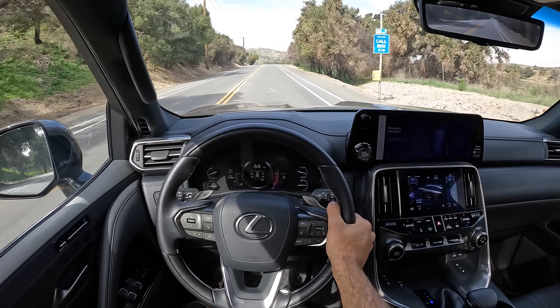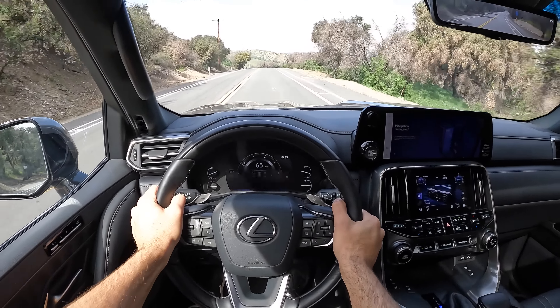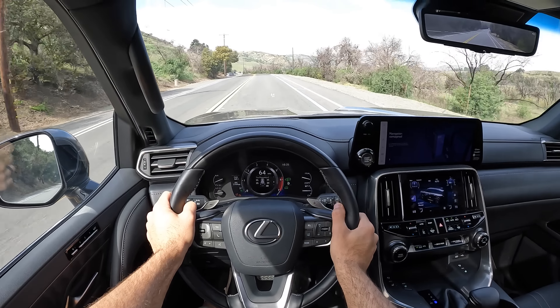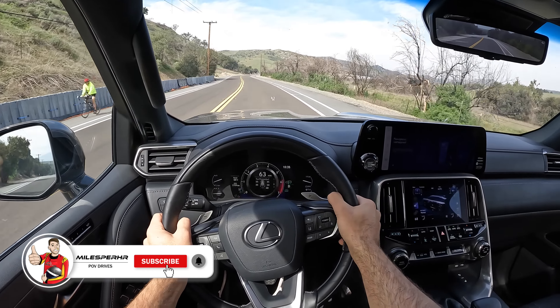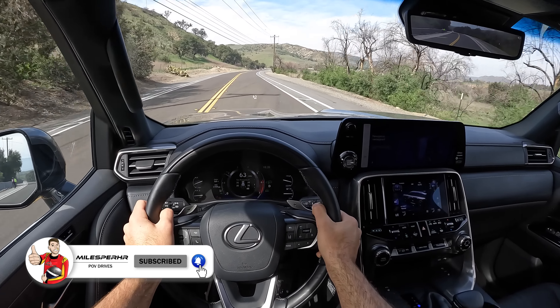So that's the LX 600. I hope you guys enjoyed this POV drive review. If you did, please like, comment, and share the video. Subscribe to the channel and hit that bell to get notified.